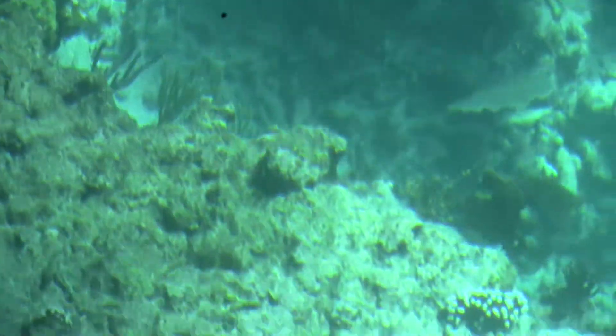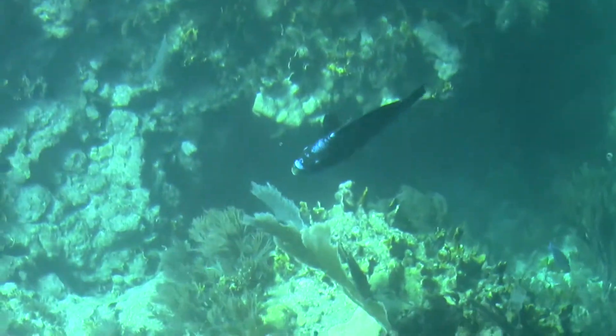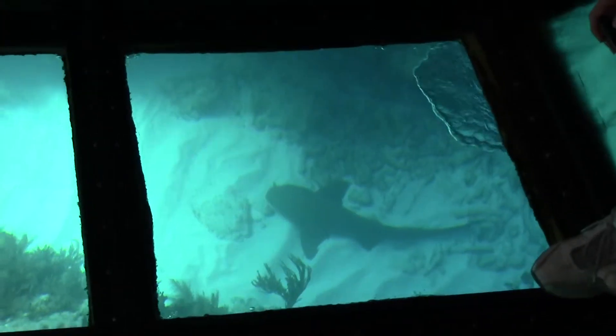Some of the things you'll find on the tour are corals, tropical fish, and a little bit of shipwreckage. Usually we see dolphins, stingrays, sharks, and turtles.